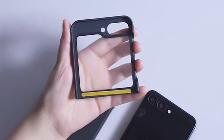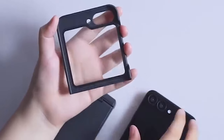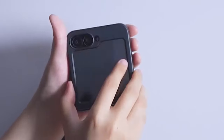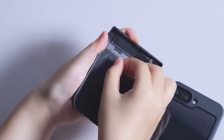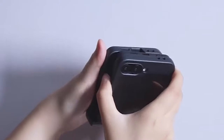With its ultra-thin profile, the case maintains the original shape of the Z Flip 6 and supports wireless charging without removal. Precise design allows easy access to all buttons, ports, and the folding mechanism, ensuring comprehensive coverage without compromising functionality.